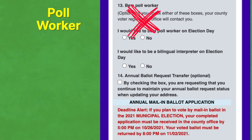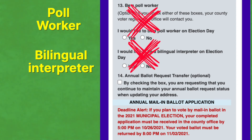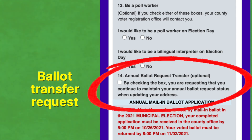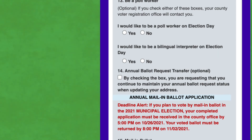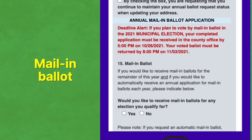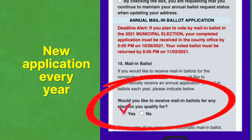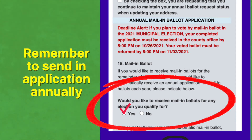You can skip the poll worker and bilingual interpreter requests. If they already vote by mail and they just changed their address, transfer their mail-in ballots to their new address. If they don't yet vote by mail, let them know how convenient it is, and if they agree, check yes. Tell them they will get mail-in ballots for the rest of the current calendar year only. Every year they will get mailed another application for mail-in ballots—always remember to send those in.